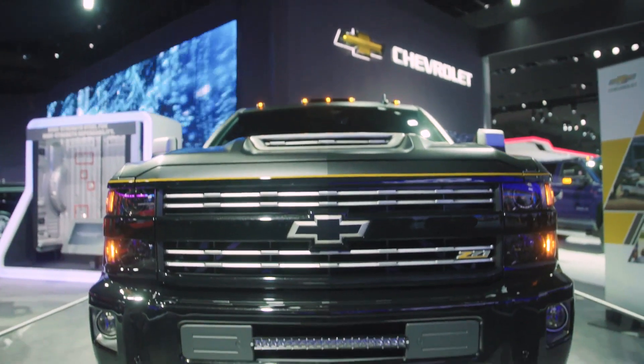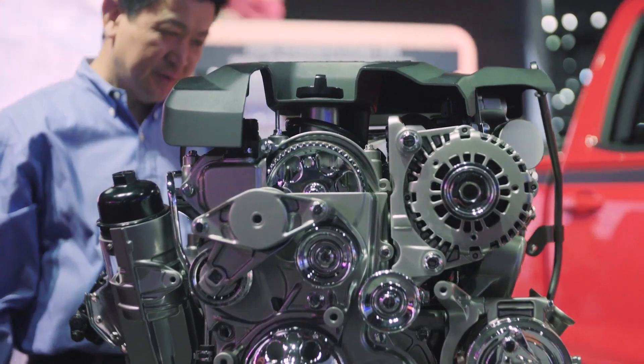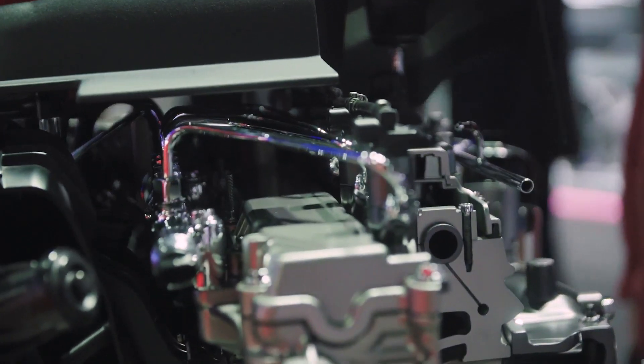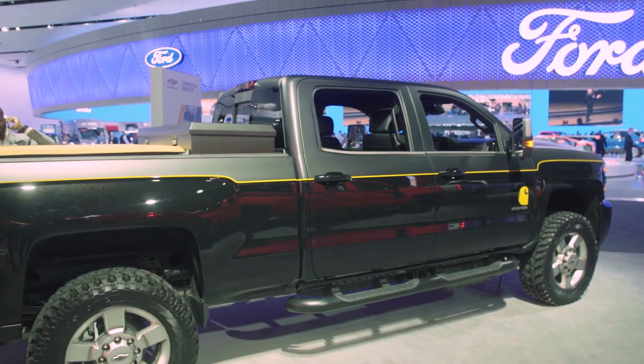This is our partnership with Carhartt. This is a Heavy Duty HD — it's got our new Duramax diesel in it, 445 horsepower, 910 foot-pounds of torque, fully functional Ram Air hood scoop. Impressive power.